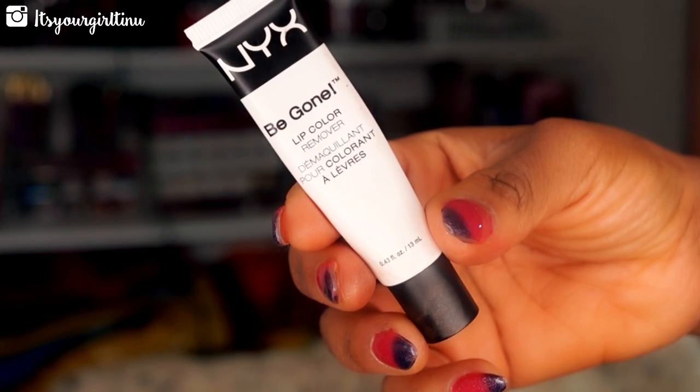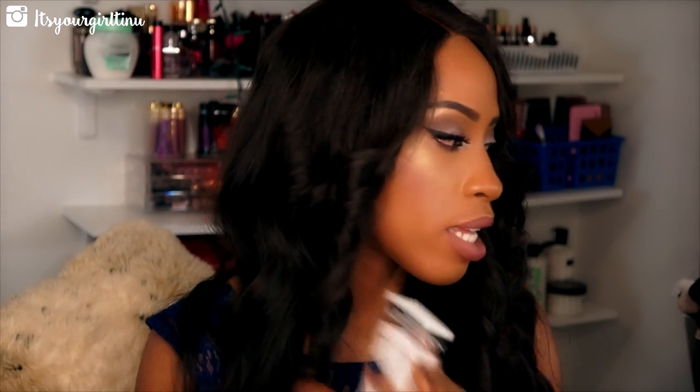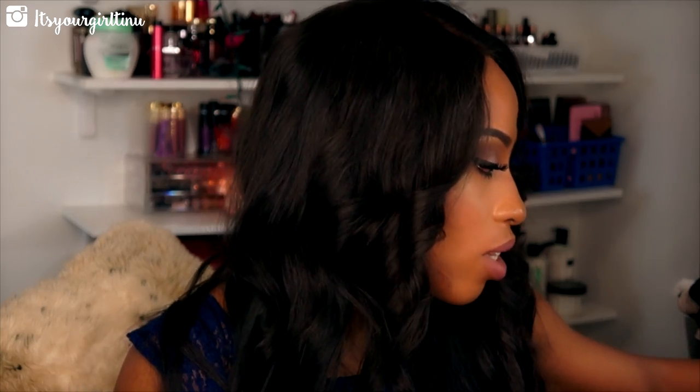Next I'm going to recommend the NYX Be Gone Lip Color Remover. As a liquid lipstick junkie, I love this because sometimes I don't want to use olive oil to take this stuff off my lips. I just put it on like a lip balm, rub my lips together, take a makeup wipe and wipe it off — it comes right off. It's really inexpensive too, I think it's like five or six dollars.